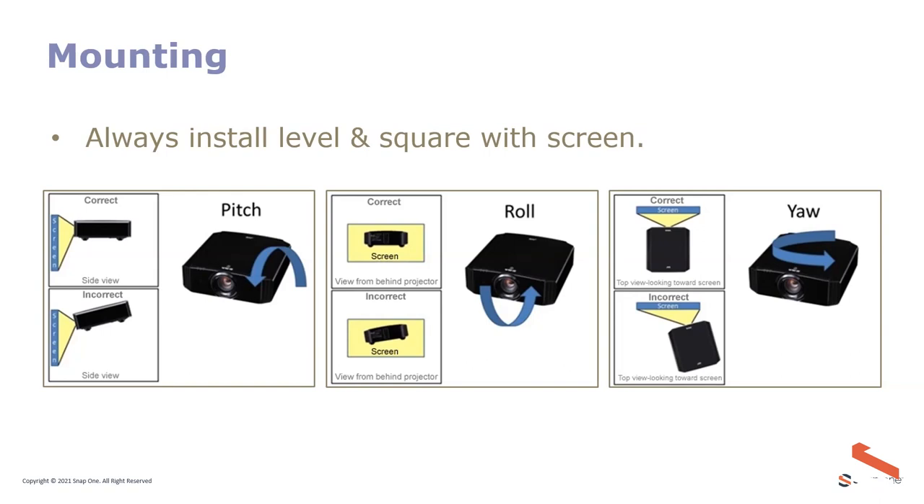Regarding projector mounting — whether on a table, in a soffit, or mounted upside-down with a Strong or Chief mount — what matters most is that the projector has no pitch, tilt, or yaw. It should be parallel to the ceiling, floor, and screen. Never tilt the projector up or down, as that forces you to use keystone correction. There is no reason to use keystone correction with a JVC projector if it is installed properly.